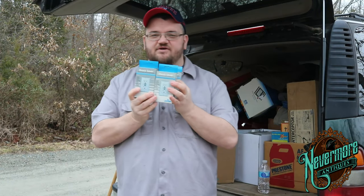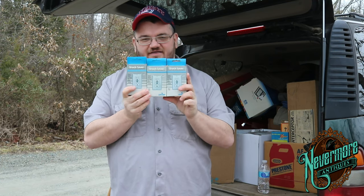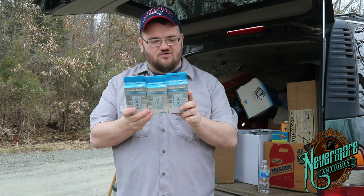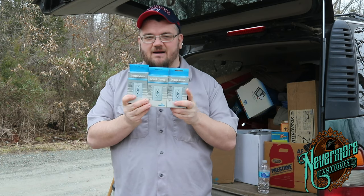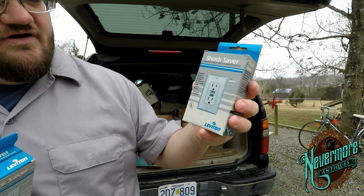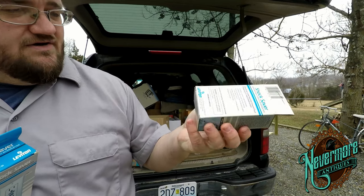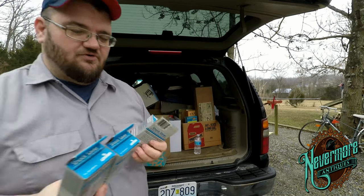I picked up three of these surge protectors. They're super cool — they're GFI type. These are high dollar if you go buy them at Lowe's. They're called Shock Saver and they're by Leviton. I've sold stuff by them before. Made in Mexico, brand new inside the box — super cool item.